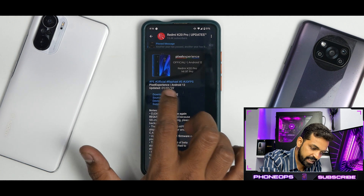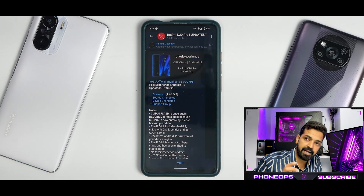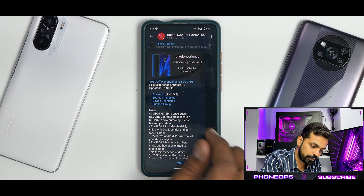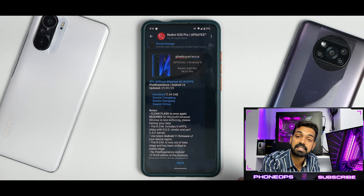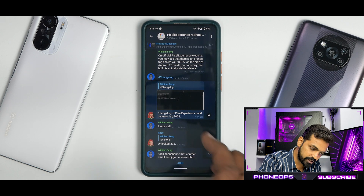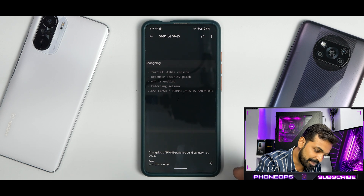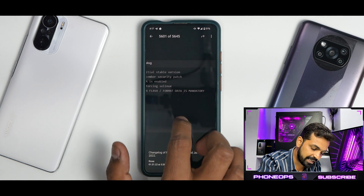We have PE Official Raphael S UDFPS, that is for the fingerprint scanner. Pixel Experience Android 12 updated on the 1st of January 2022. You have a 1.64 gigabyte download because remember, this is Pixel Experience — it doesn't have a plus variant and Pixel Experience always comes with Google Apps. The device changelog shows: initial stable version, December security patch, OTA is enabled, enforcing SELinux, clean flash format data is mandatory.